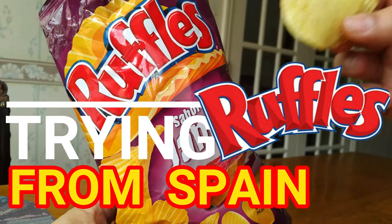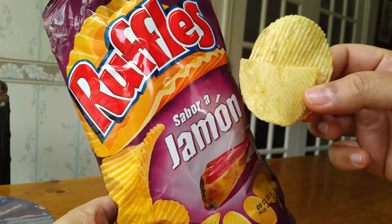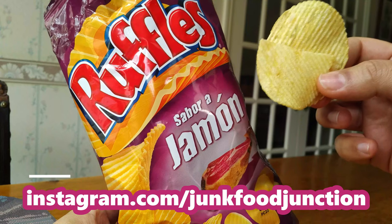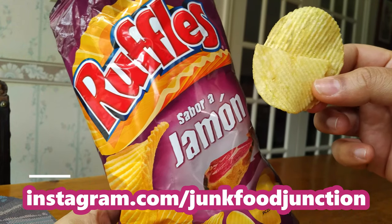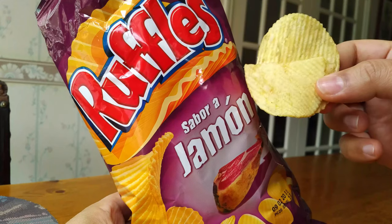Let's do that quick sniff test. Oh my gosh — they really smell familiar. They kind of smell like a salty barbecue flavored chip that you might get here in Canada. Let's see what they taste like. I wonder if they would taste similar to like a spare rib or a smoky spare rib type chip.